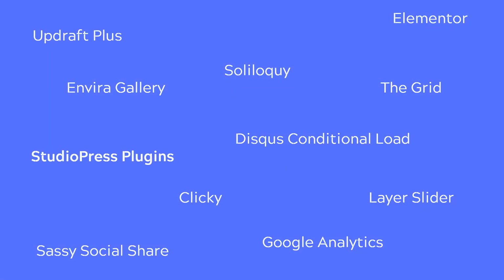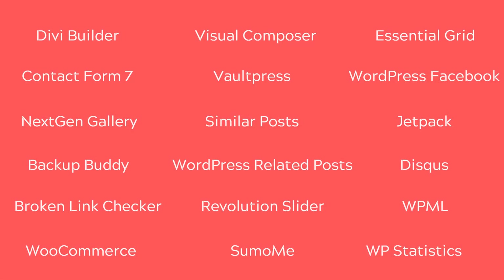Here is a list of lightweight plugins that are alternatives to the ones I mentioned. Instead of Revolution Slider, you can use Layer Slider or Soliloquy. Rather than the NextGen Gallery plugin, you could use Envira. Rather than WPBakery Visual Composer or Divi, you could use Elementor. Here is the list of plugins I would recommend you use as opposed to the heavier ones.